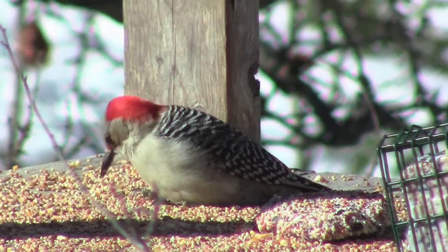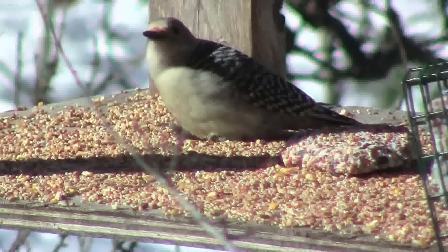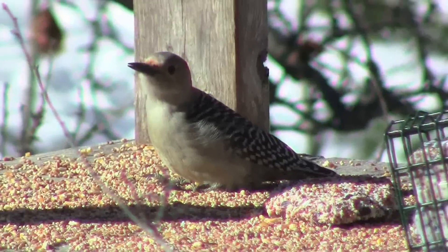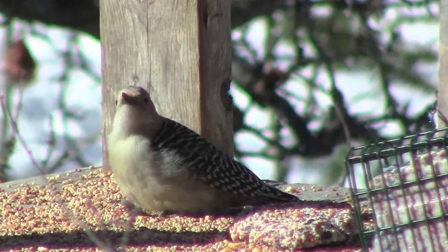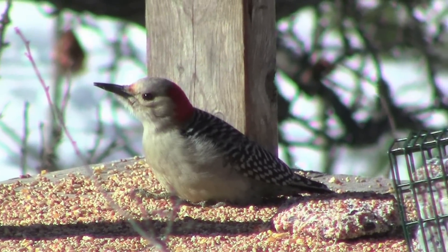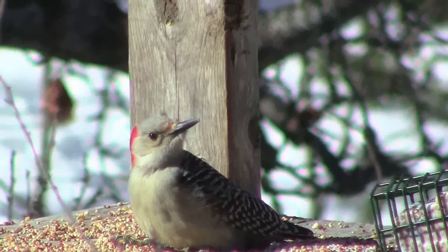This little guy is what they call the red-bellied woodpecker. Hard to understand why he's called the red-bellied woodpecker when he has a red head, but when you do see it in flight there's sort of a rosy redness to its belly.